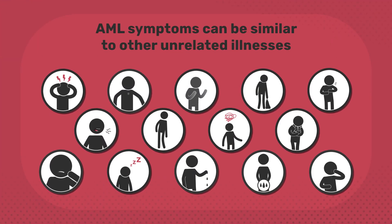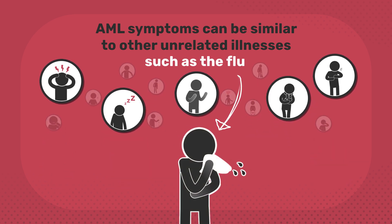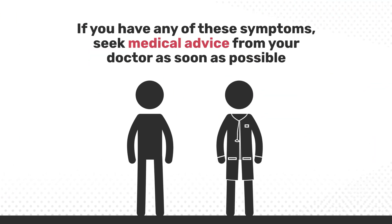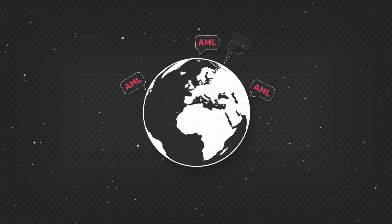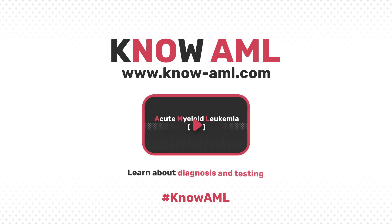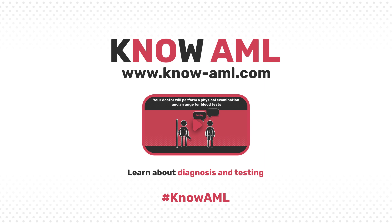AML symptoms can be similar to other unrelated illnesses, such as the flu, and not all symptoms will affect every individual. Each person who develops AML will experience their own unique set of symptoms. If you have any of these symptoms, seek medical advice from your doctor as soon as possible. Our goal is to facilitate and improve AML knowledge worldwide. Now that you understand the signs and symptoms of AML, why not take the time to learn about diagnosis and testing at www.know-aml.com.